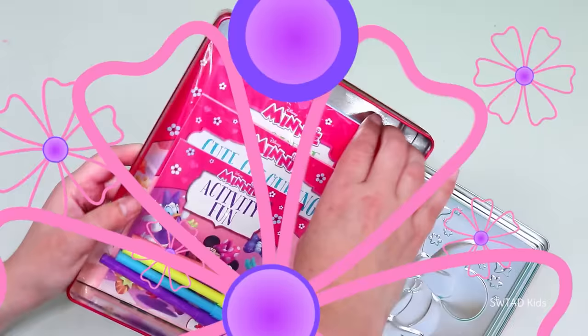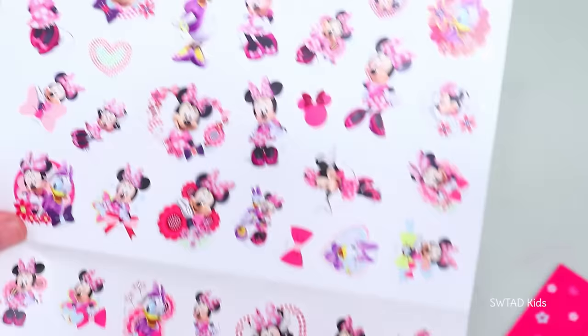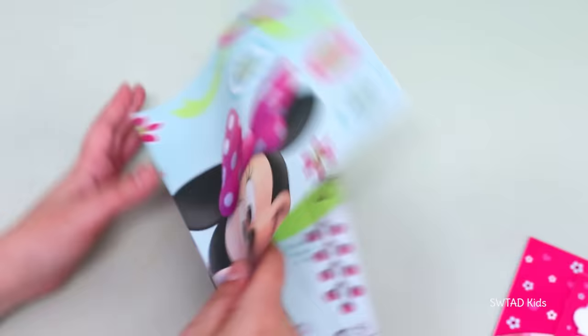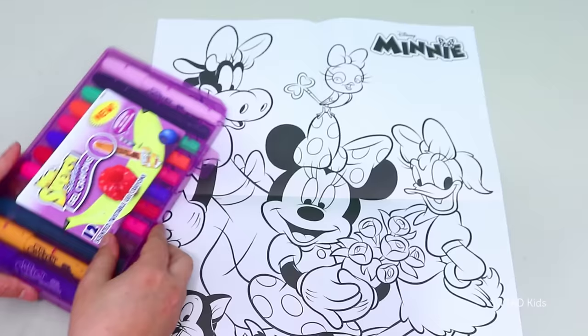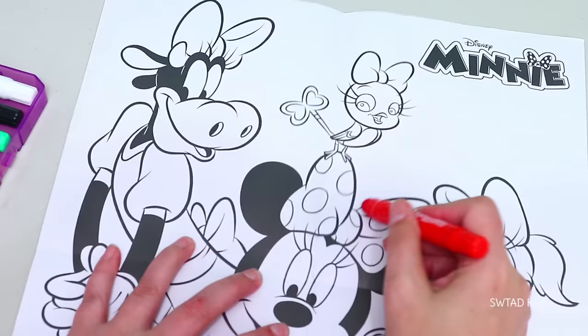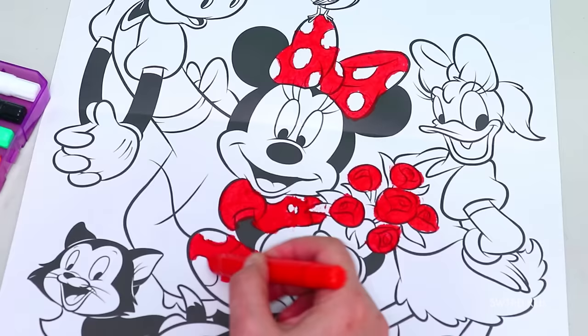The first one we're going to do is Minnie Mouse! We're going to check really quickly what it comes with. We have a page of stickers. A poster! On one side it's all color, and on the other side it's done so we can color it ourselves! It's so nice! I'm going to start coloring it right away! We have three best friends — Minnie, Daisy, and Clarabelle!